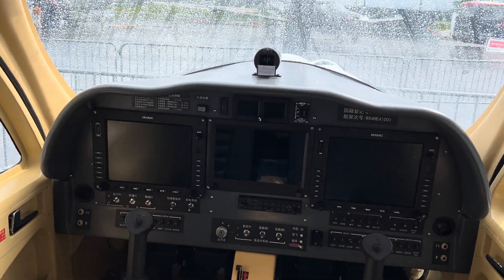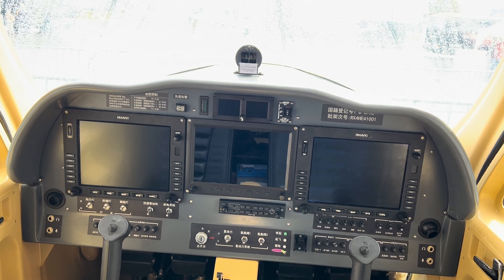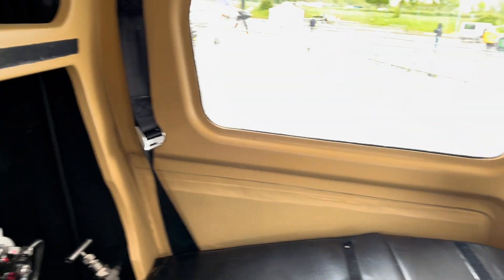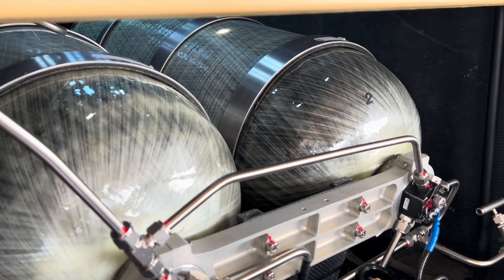The company are exhibiting three aeroplanes here at Friedrichshafen — they've got two two-seat electric aircraft, one on floats, and this four-seat aircraft with hydrogen propulsion.